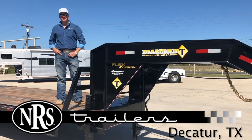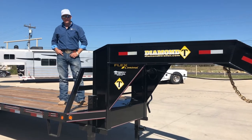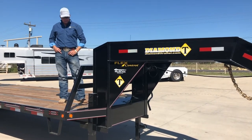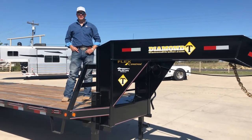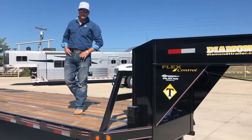Hey guys, Chance with NRS Trailers. As many of you may or may not know, we are a dealer for a leading manufacturer in flat iron trailers. This is a Diamond T27 Plus 5 Dual Tandem. It is one of the most popular sizes we sell.